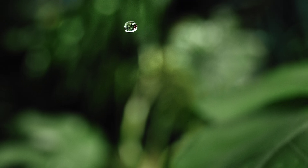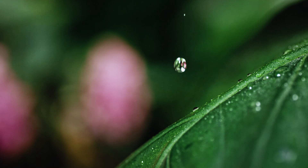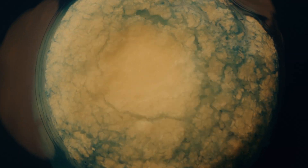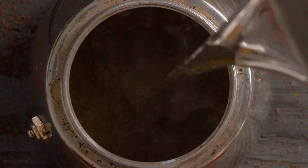Clean water is fundamental to life as we know it on Earth. But in our water streams today, we have so many resources that are locked up and turned into waste.